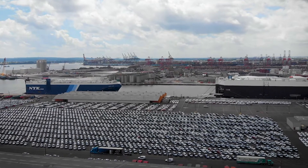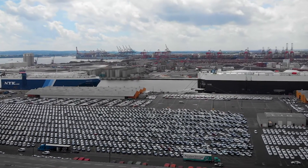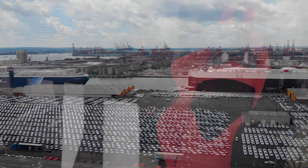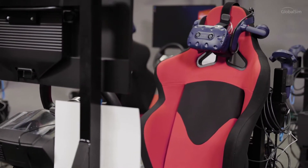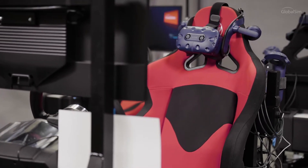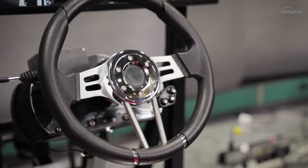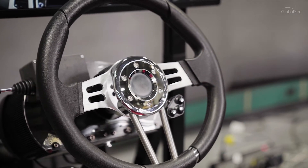Hand signals, driving onto a ship, navigating and parking on a vessel are all done live without any prior training. But now with GlobalSIM's RORO simulators, many of the basics can be learned in a controlled environment, so novice drivers can become familiar with the procedures before they begin driving real vehicles onto a vessel.